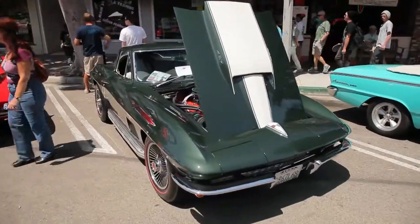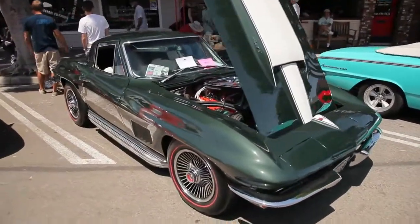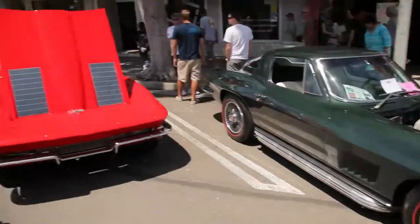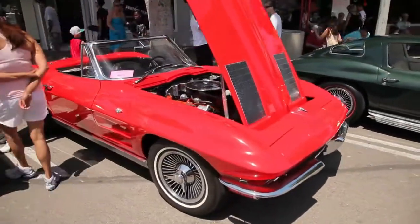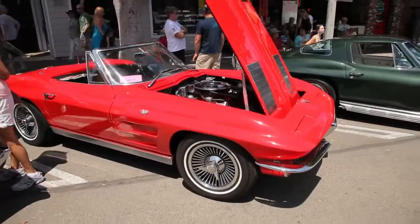No car show would be complete without a whole bunch of Corvettes, and this place is just packed with them. Every generation is represented. We saw a couple of cars that you could have bought for maybe five grand, and easily there are some other cars here well over $100,000.